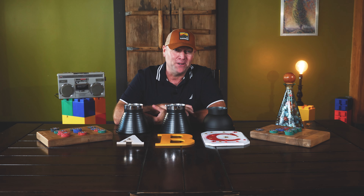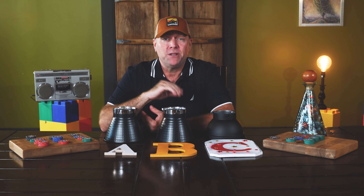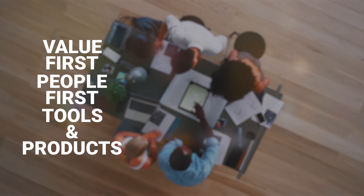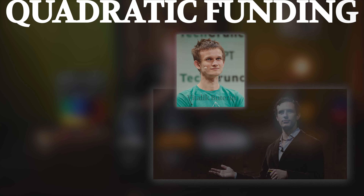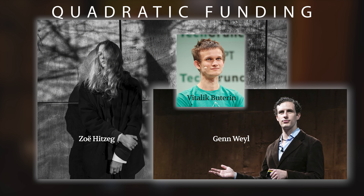Hello all, JT here. Say you're a founder at a startup in Ethereum — it could be a DAO, a DeFi project, NFT project, charity, or something else. You believe in value-first, people-first tools and products. How do you finance your fledgling value-first ecosystem? Let's get started.